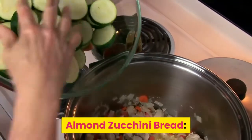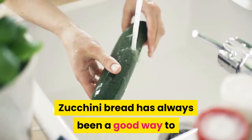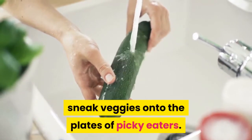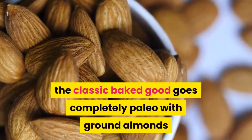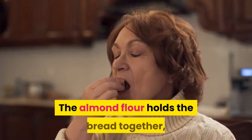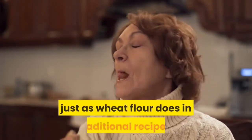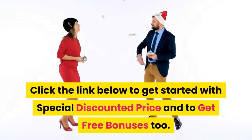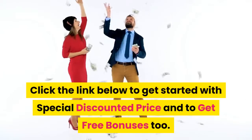Almond Zucchini Bread. Zucchini bread has always been a good way to sneak veggies onto the plates of picky eaters. In this recipe, the classic baked good goes completely paleo with ground almonds as a base. The almond flour holds the bread together, just as wheat flour does in traditional recipes.